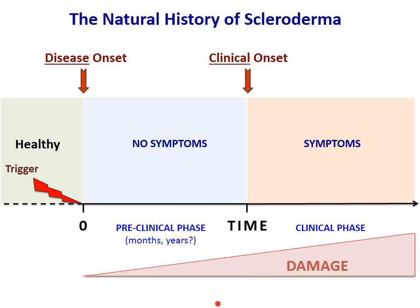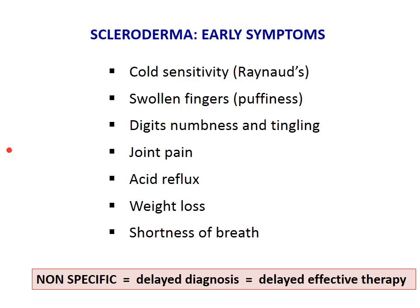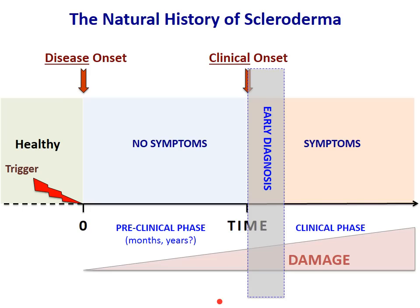The challenge of early diagnosis is posed by the fact that early on, scleroderma has nonspecific symptoms. You can present with vague complaints that are common to patients going to the general doctor — cold sensitivity, swollen fingers, numbness and tingling on the digits, joint pain, increased acid reflux, weight loss, some shortness of breath. These are not specific. Unless the physician has suspicion and puts them in the right context, there is delayed diagnosis — and delayed diagnosis means delay in prompt, effective therapy.